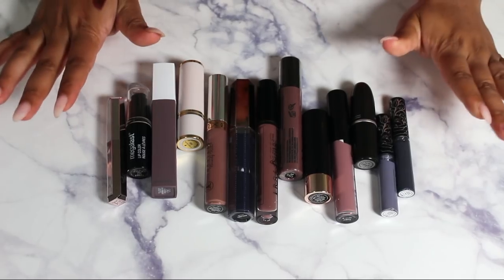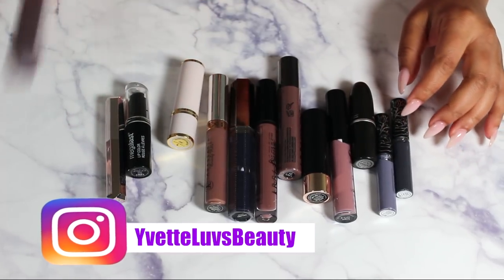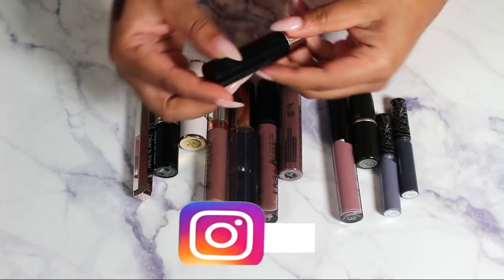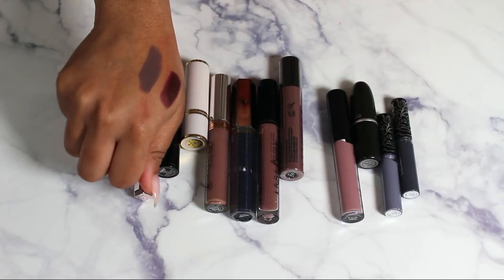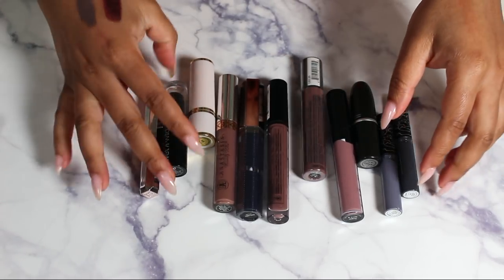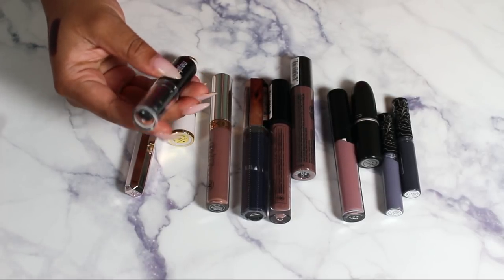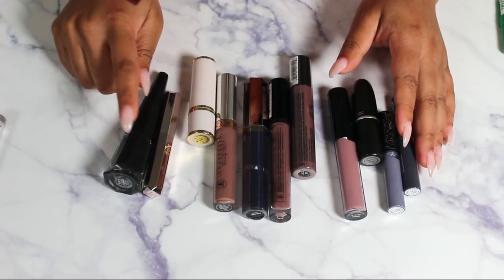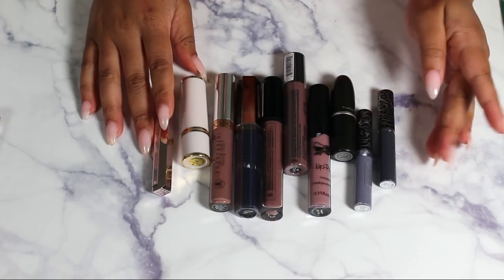That was a bust — I kept them all! Moving into the grayish blue and black shades. Keeping the Maybelline Matte Ink again — those are my favorite lippies right now. This Anastasia Beverly Hills in Griffin is like a gray — really cute for fall around Halloween. I normally don't wear black but I want to keep one just to have it.